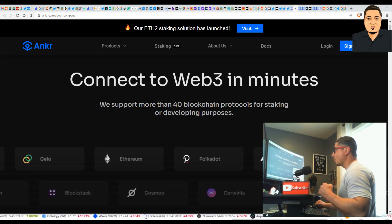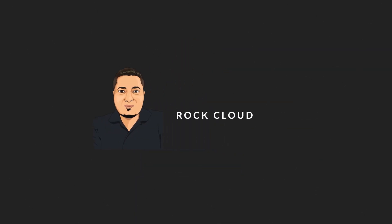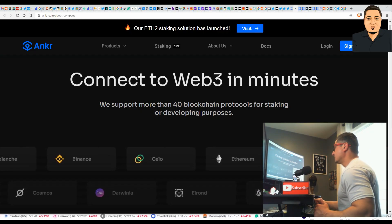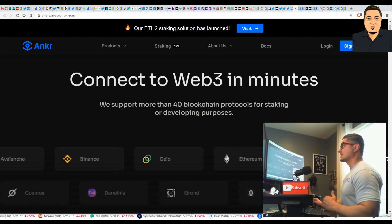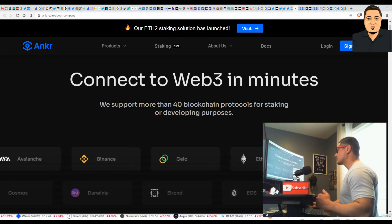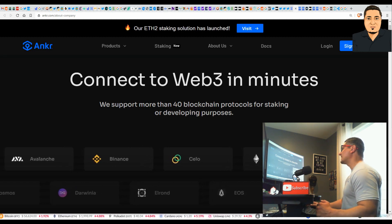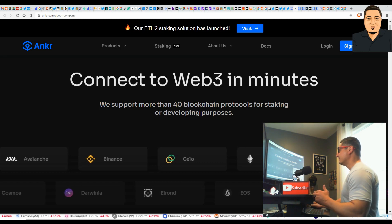This next cryptocurrency pick is also an NFT play. Welcome back to the Rock Cloud channel. Please hit a thumbs up and smash that subscribe button if you like to make money and invest in stocks and cryptocurrencies — you have found the right channel. Today I'll be bringing you guys Anchor, A-N-K-R, the cryptocurrency. This coin supports cross-platform staking and supports more than 40 blockchain protocols for staking or developing purposes. This right now is a ground floor entry opportunity for investors like us.